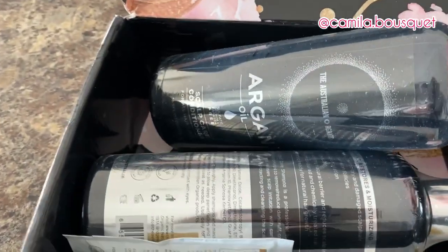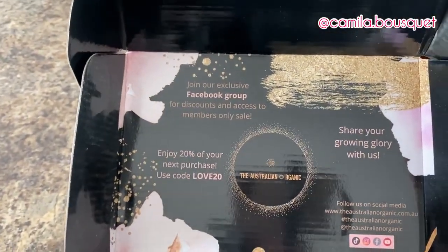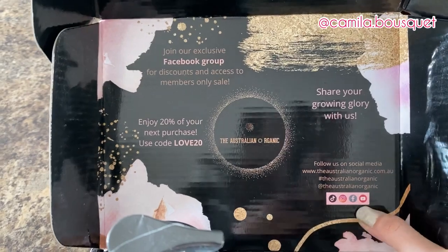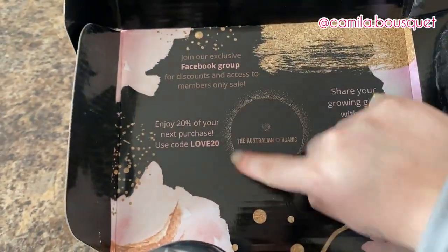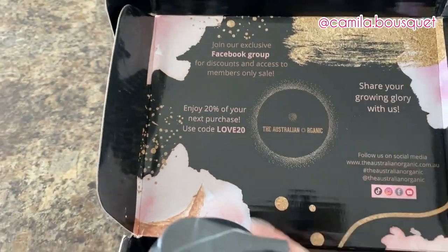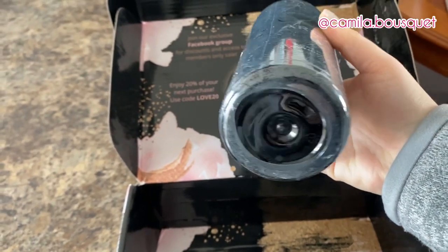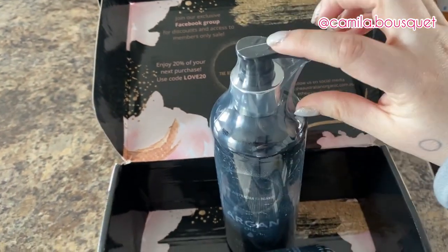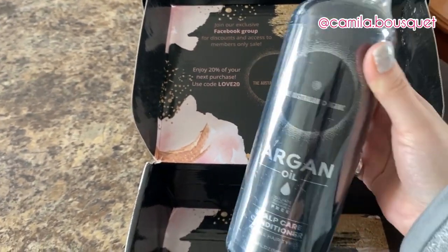Let's take a flip at this packaging. They have an exclusive Facebook group with discounts and access to members-only sales, and they're on TikTok, Instagram, Facebook, and YouTube. There's also a discount code for 20% off. Now, right off the bat, one of my biggest pet peeves is when a company calls themselves organic but then uses that amount of plastic. It would have been enough to just wrap part of it in plastic. Save the wildlife — stop using so much plastic.